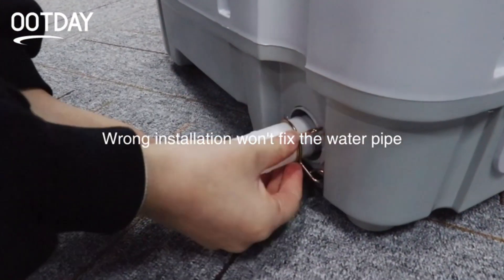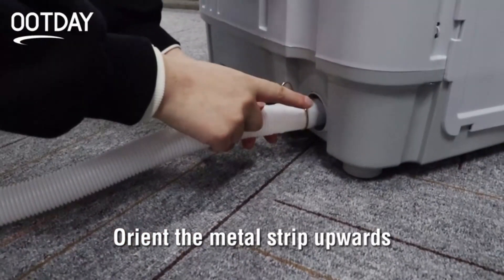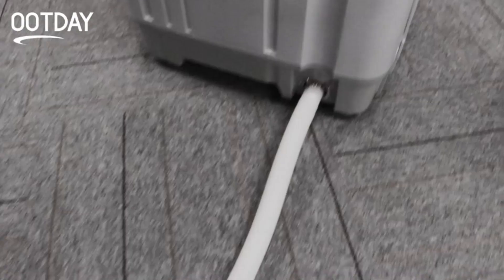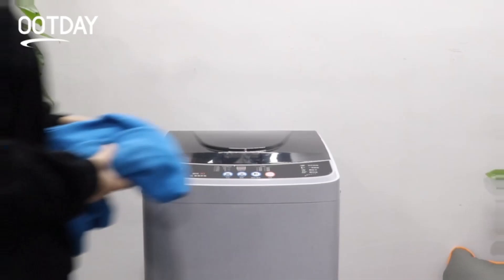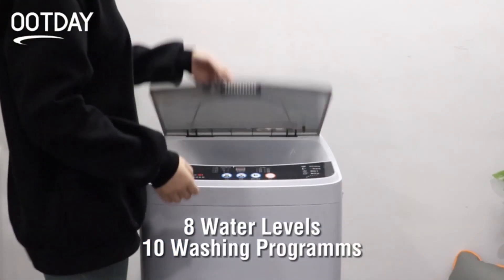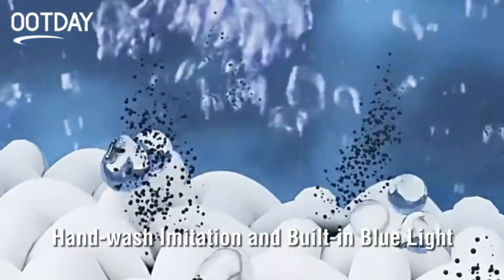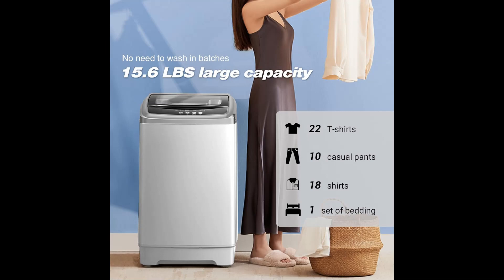Discover how this compact washing machine can change your life. Say goodbye to dirty clothes. 15.6-pound capacity washes a week's worth of clothes in a single cycle. 10 washing programs — choose the perfect cycle for each type of garment. Eight water levels — adjust the amount of water according to your needs.